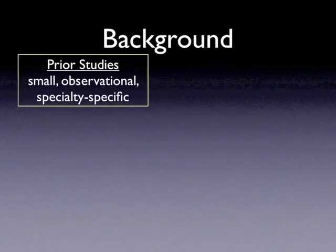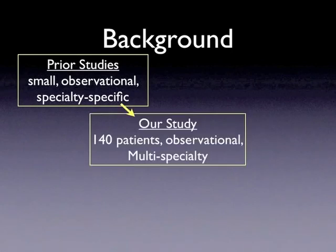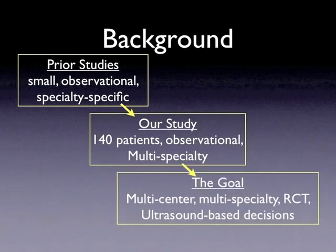Prior studies have looked at specific stable populations, such as those undergoing elective surgery in the OR, or they were case reports or small studies. Our study will focus on patients that emergently need central venous access, which is typical of most patients that need central venous access. It is also one of the first studies to incorporate multiple specialties, from emergency medicine to critical care and surgery. If we are able to demonstrate that bedside ultrasound is a reliable modality for confirming central line placement, the next step would be to demonstrate this in a randomized clinical trial, ultimately showing that ultrasound is just as reliable as chest x-ray in confirming central line placement and detecting complications.